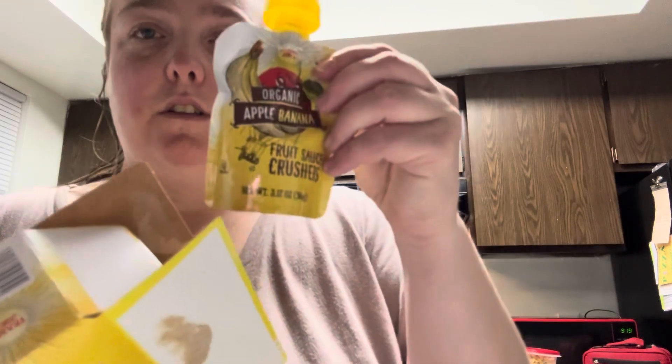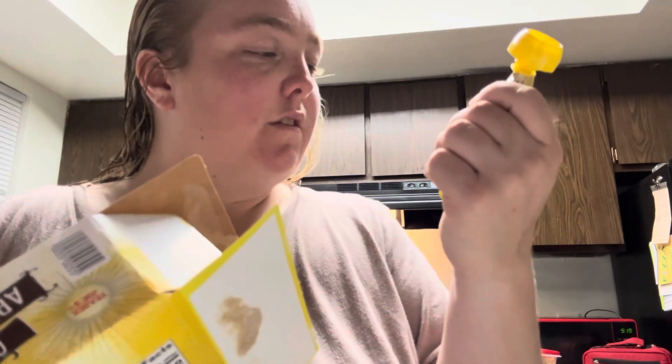I wanted to try these organic apple banana fruit sauce crushers. They're like fruit pouches — three to three-and-a-half ounces each. Let me see if I can open them.